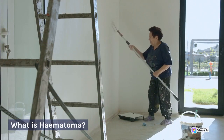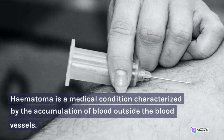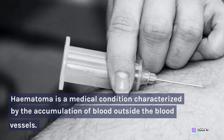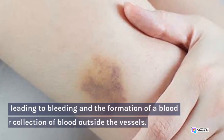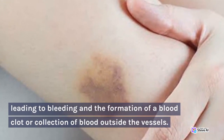What is hematoma? Hematoma is a medical condition characterized by the accumulation of blood outside the blood vessels. This condition occurs when there is damage to the blood vessels due to trauma, injury, or surgery, leading to bleeding and the formation of a blood clot or collection of blood outside the vessels.